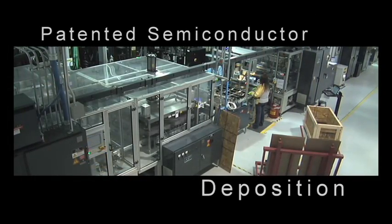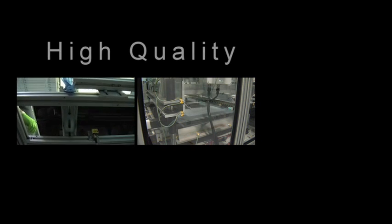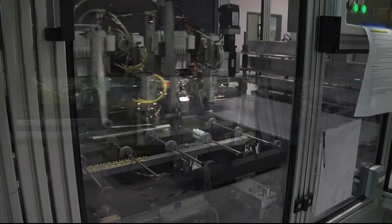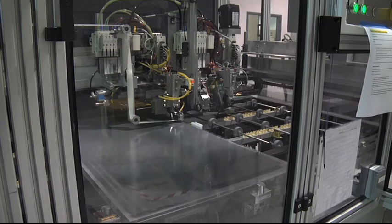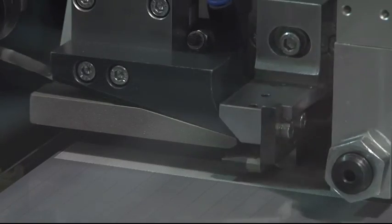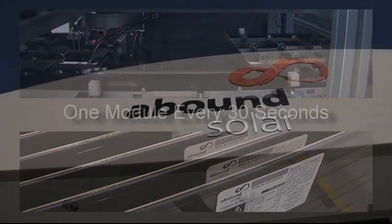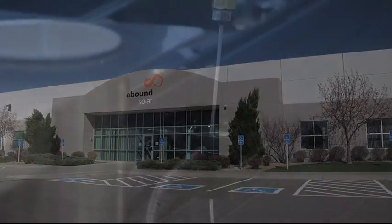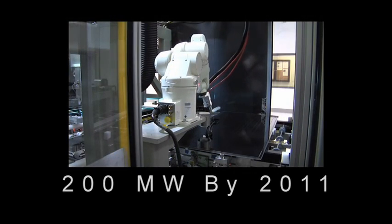Utilizing a patented semiconductor deposition process, Abound Solar produces solar modules faster, more reliably, and in a more cost-effective manner. By eliminating complex and costly production steps, Abound Solar is able to convert black glass into solar modules every 30 seconds, while increasing manufacturing yields and lowering costs. Abound Solar launched commercial manufacturing in November of 2009, and is ramping up the production of its first factory to 200 megawatts by 2011.